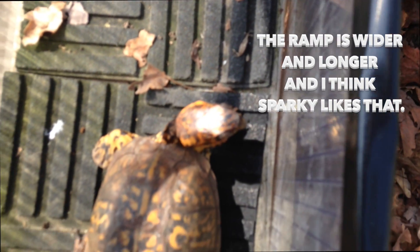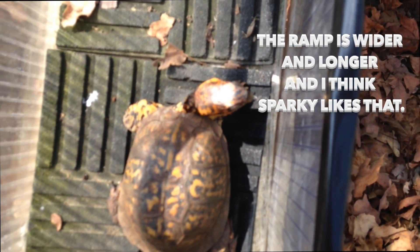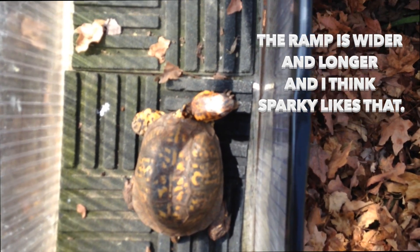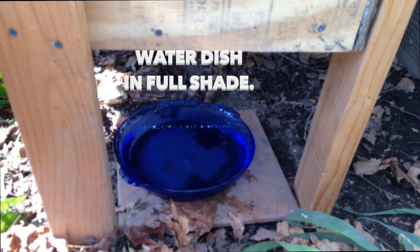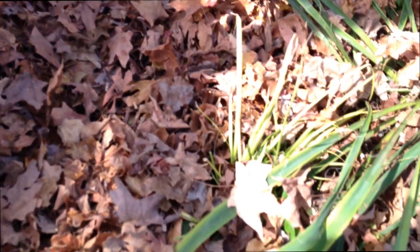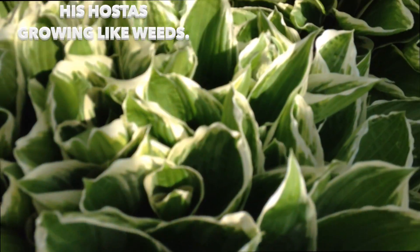What do you think, Sparky? I don't hear you yelling yet. And underneath, this is the water dish in the shade. I added more leaves, and his hostas are growing like crazy.